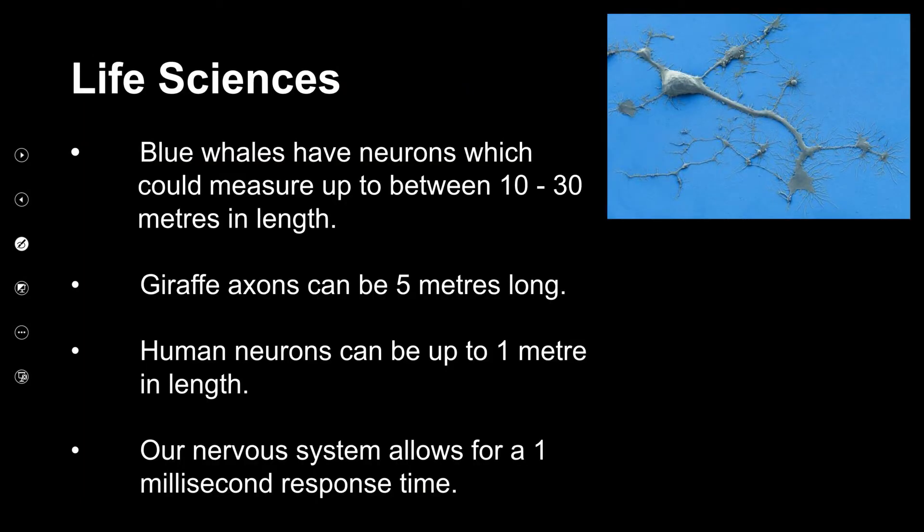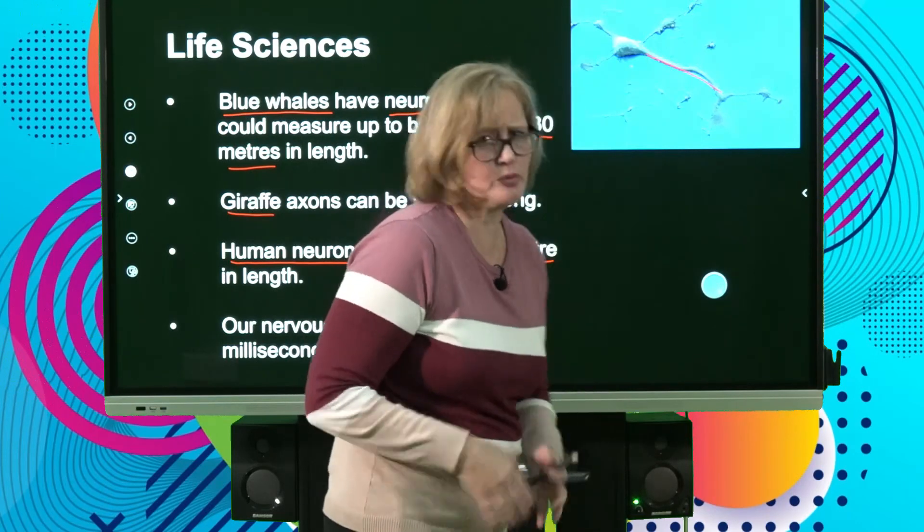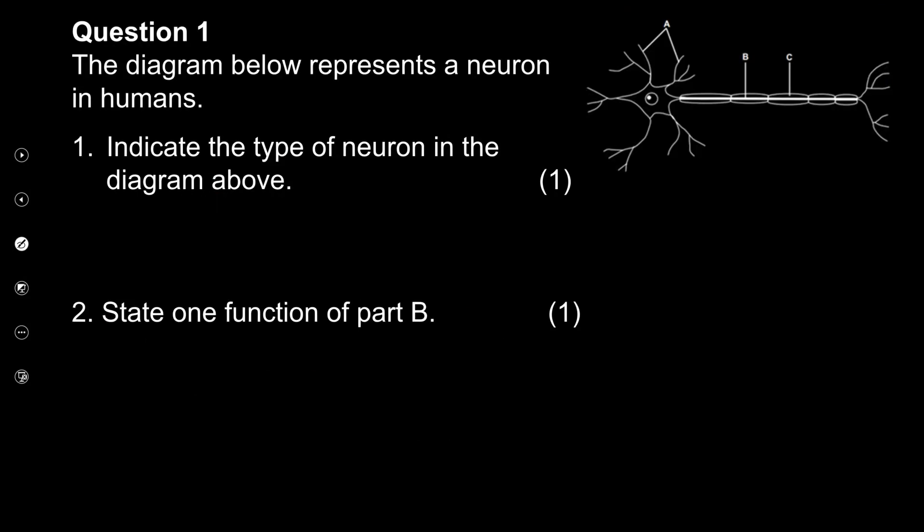An interesting fact: blue whales have neurons that can be between 10 and 30 meters in length. A giraffe's neck is five meters long, so the axons in that neck must be five meters long. In humans, the axon from your hip down to your leg can be about a meter long. Our nervous system allows for a one millisecond response time — extremely fast, so you'll have an immediate reaction if there's pain or something threatening you.